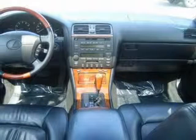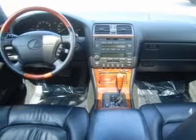Keyless entry. Leather seats. Power door locks. Power windows. Cruise control. AM FM stereo. Power mirrors.